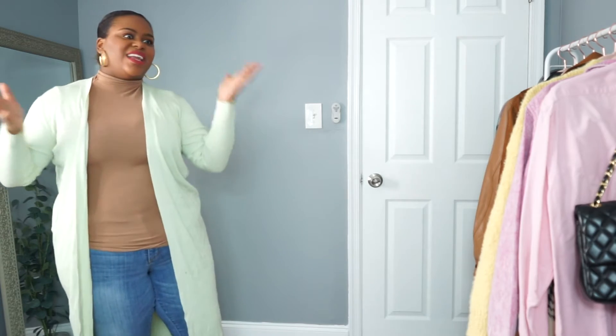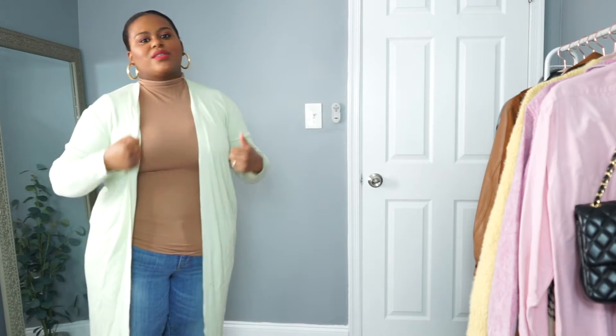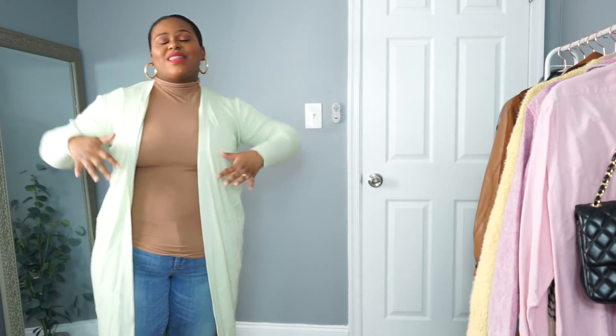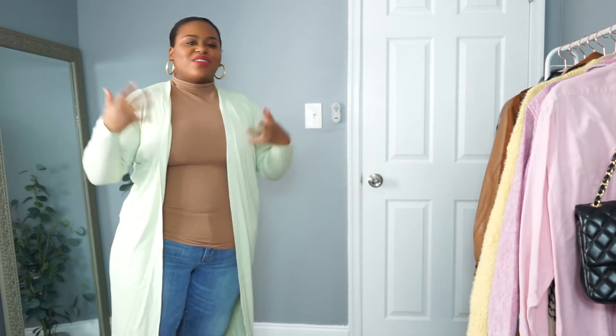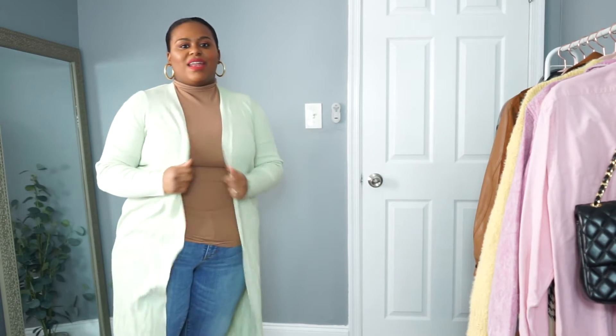For spring you're definitely going to need pastel colors. I know that's super groundbreaking, but pastels are just the perfect way to get out of the neutrals and deeper colors of winter and brighten up with the changing leaves and blooming flowers. Pastels just make me happy — they bring me joy.